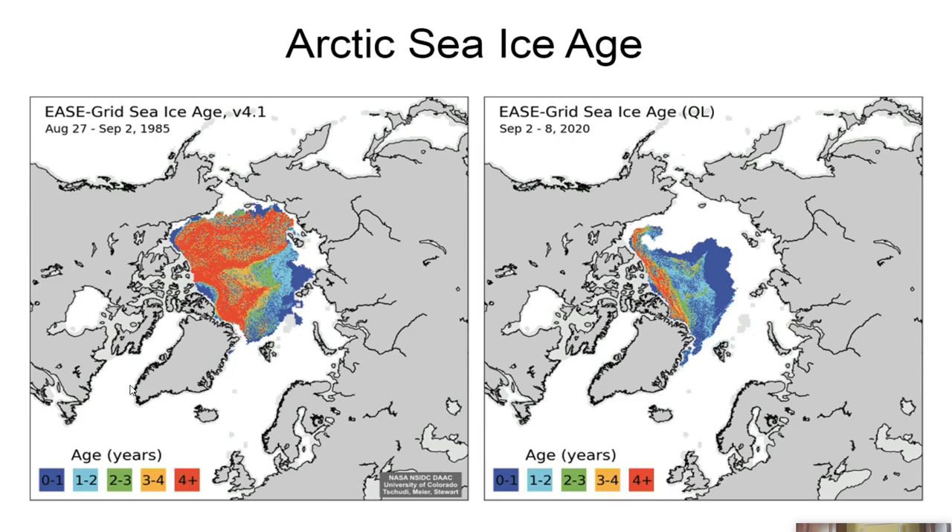It makes sense that the youngest ice would be on the periphery. And then we get the one-to-two and three-to-four year bands. Now look at 2020 and see how much more extensive the new ice is, and how dramatically the four-and-older ice has disappeared. This is very telling. Thanks to Zach Wade for providing this image — it tells you exactly what's going on with Arctic sea ice.